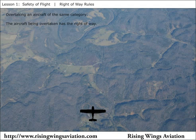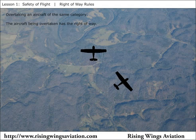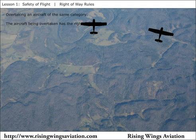An aircraft being overtaken has the right-of-way. The aircraft being overtaken is likely unable to see the faster aircraft approaching from behind. The right-of-way rules require the overtaking aircraft to maneuver to the right to avoid the slower aircraft ahead.